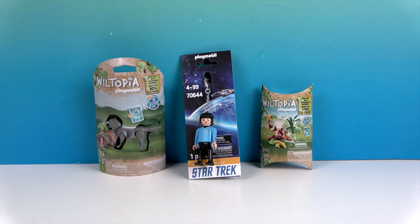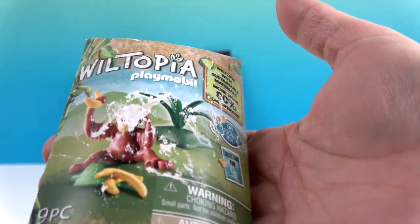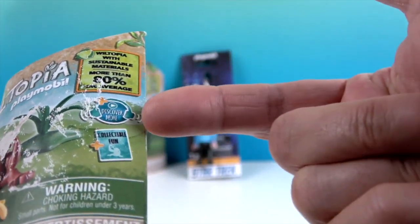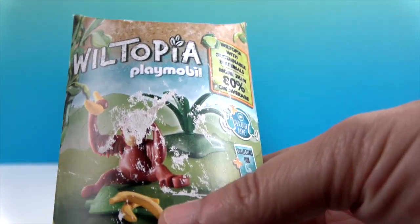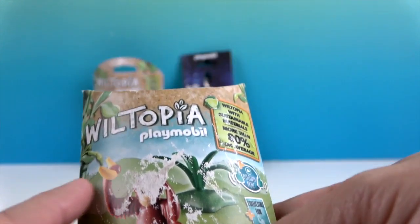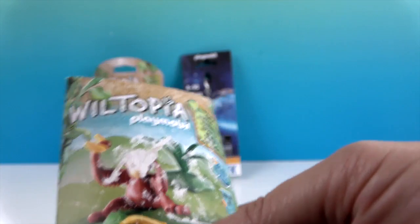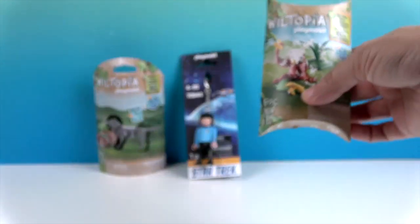Next we have Wiltopia. This one is a monkey — it has a little sticker on the packaging and says 'Discover More' with some headphones. So we're going to discover more about these new figures in the Wiltopia series. He's got some bananas with him and a little bit of green leaves, and when we get him out of the packaging we'll show you what the Discover More feature is all about.